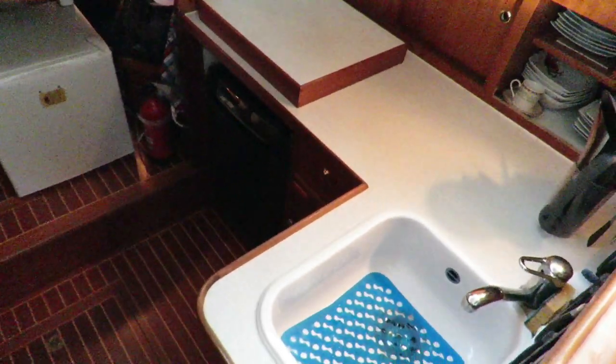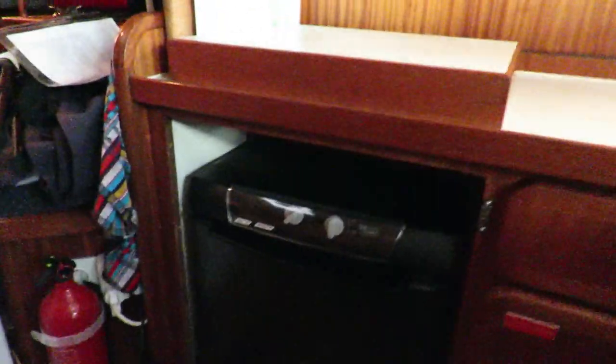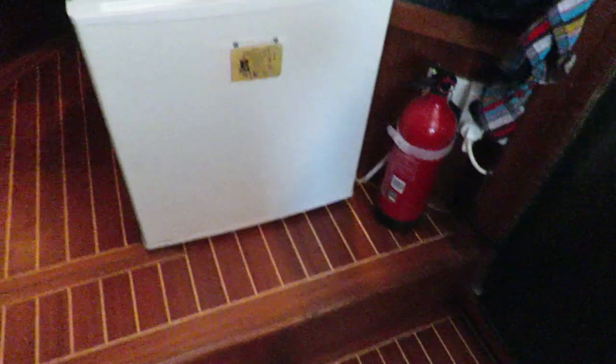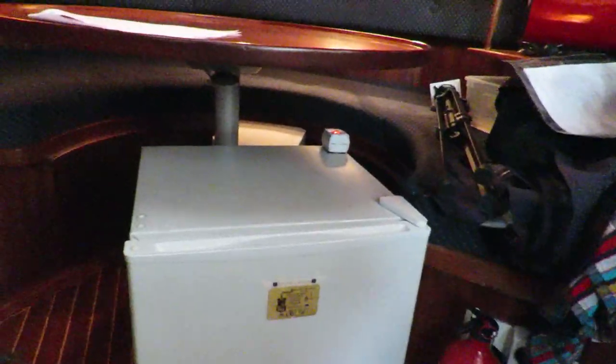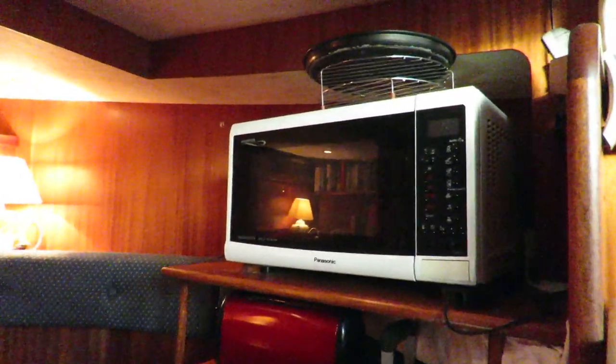Galley with a three gas burner. A new fridge, 12 volt and 220 volt. Also a freezer. Boat is equipped with an inverter, battery charger, grill, oven, and microwave.